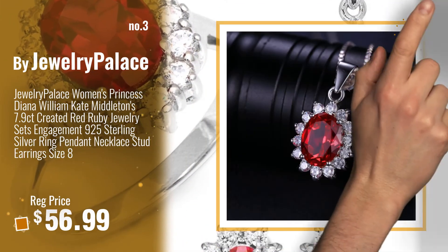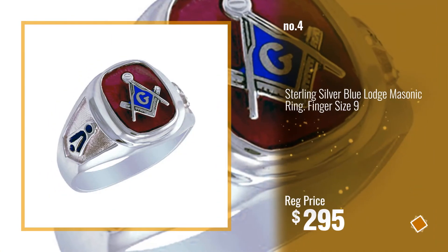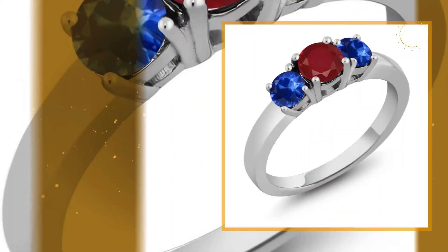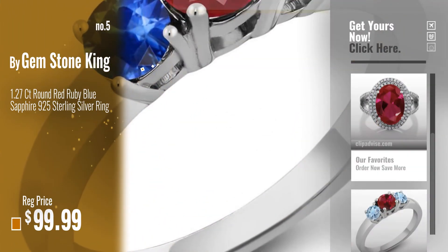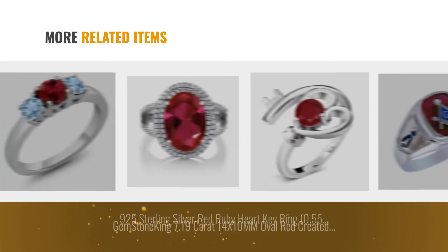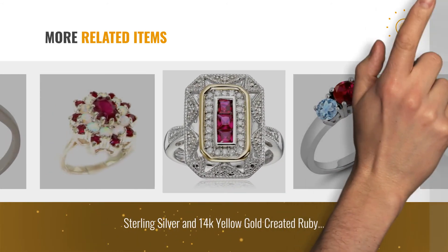For more info about these great ruby rings, click this banner below. Number 4, Buy Gemstone King. Number 5, Buy Gemstone King. For more great related products, full details and online deals, just click this circle.